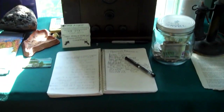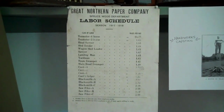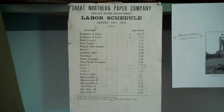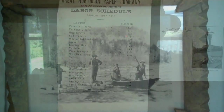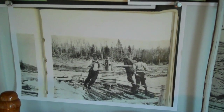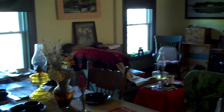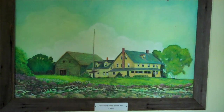There's a guestbook and donations area. Great Northern paper and a labor schedule — looks like about one or two dollars a day. This is a headworks raft in operation. We see men in a bateau hooking a boom to it. Beautiful painting by Chuck Harris.